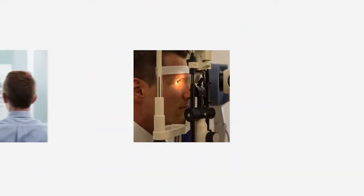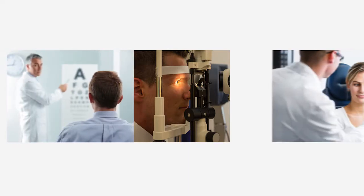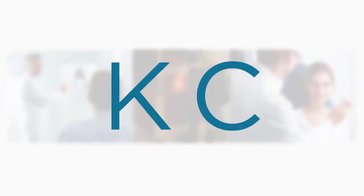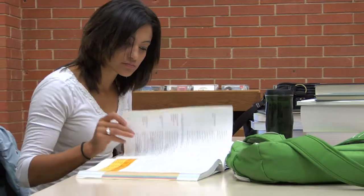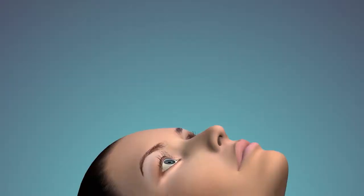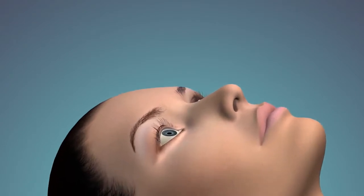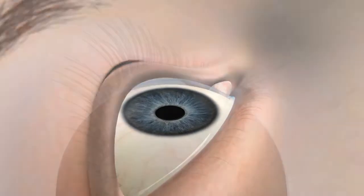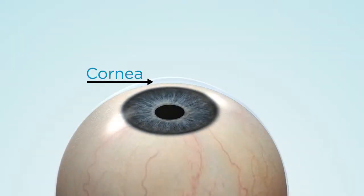If you've been having troublesome vision problems that interfere with the way you see the world, your doctor may have mentioned the condition keratoconus, or KC. KC is a progressive eye disorder that usually appears in people in their teens or early 20s. KC impacts the cornea, the dome-shaped clear covering on the front of your eye that bends light so it can properly focus on images.